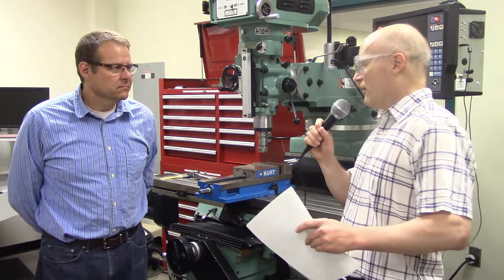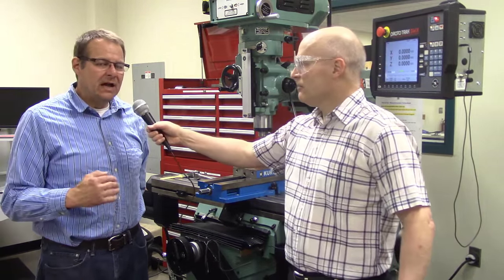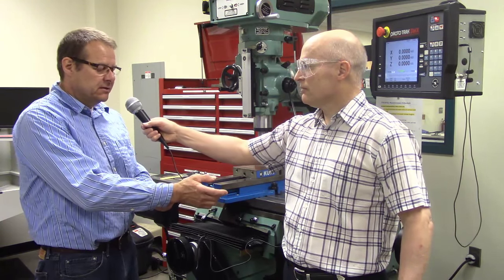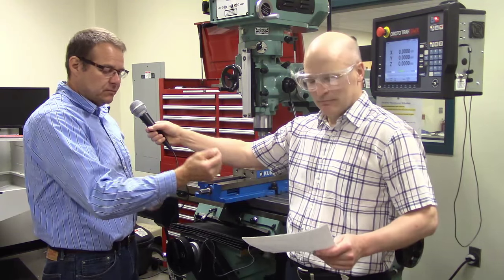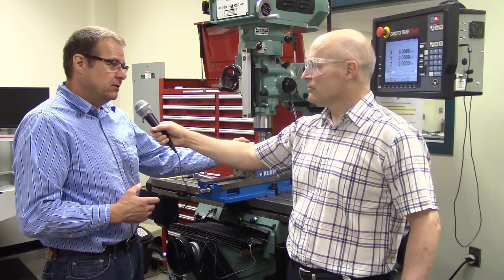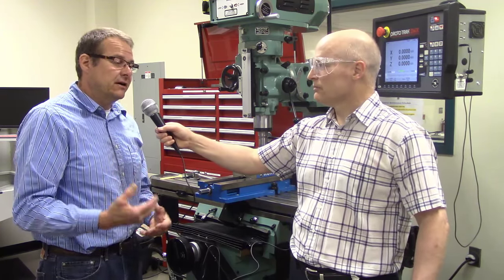How about clothing? I've got short sleeves here, you've got long sleeves. In the shop, preferably you would want to have the short sleeve attire, because a long sleeve has more tendency to get caught in the machine, where with short sleeves all you have is your arm and your hands. Loose clothing can get caught into a spinning spindle, chips, long stringers that come off of a lathe — things that you will get familiar with as you work in the machine shop.